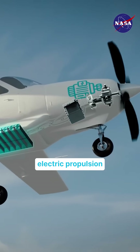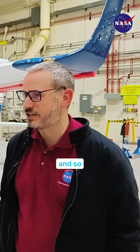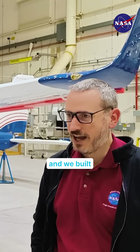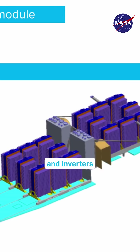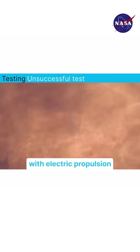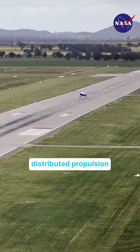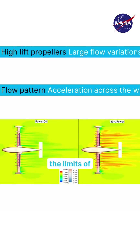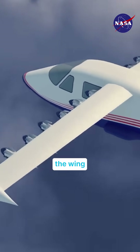We wanted to use electric propulsion technology and change what we were doing with airplane design. So we took this Tecnam four-seat airplane, it's a P-2016, and we built an electric propulsion system for it — electric motors, inverters, and a battery system — so that we could first understand the challenges with electric propulsion, but then also design a custom wing that has distributed propulsion using 14 different motors spread along the wing, to really push the limits of wing design and understand how propulsion and aerodynamics of the wing could work together.